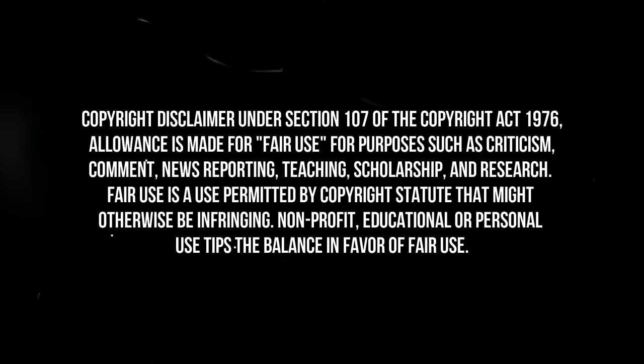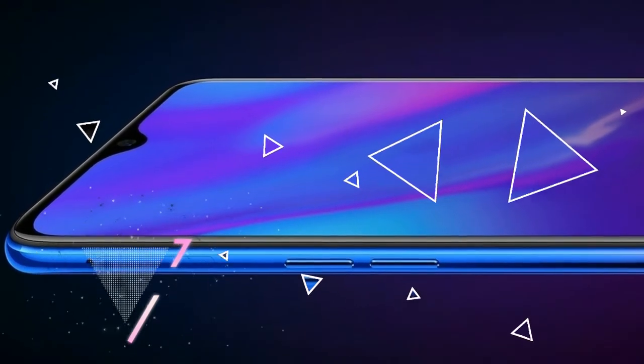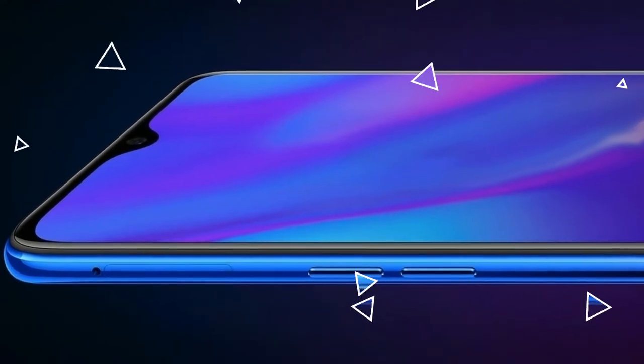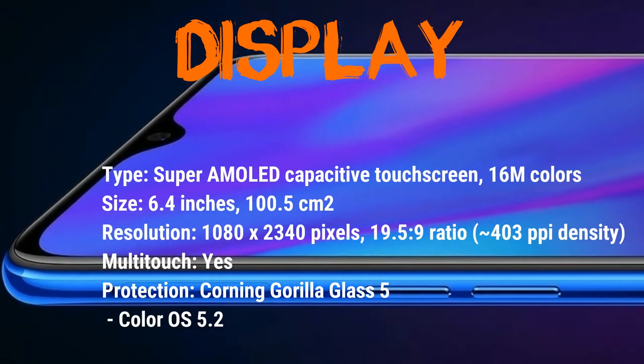Hello, this is AJ and this is the best 5. Today we're going to talk about a marvelous looking jewel phone called the OPPO R15X. It's really beautiful to see. The price range of this phone could be $360 US dollars or 310 euros.